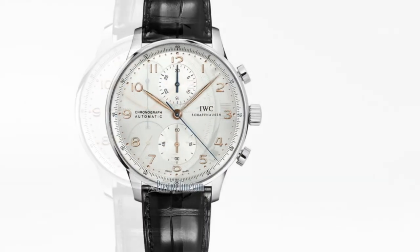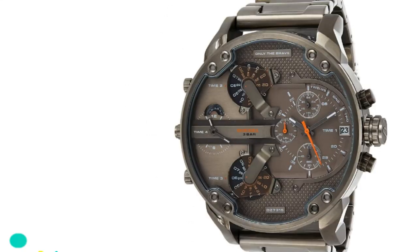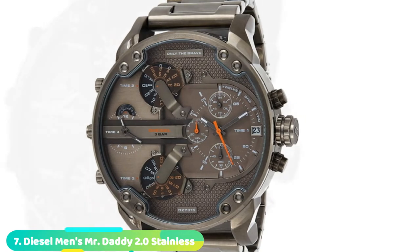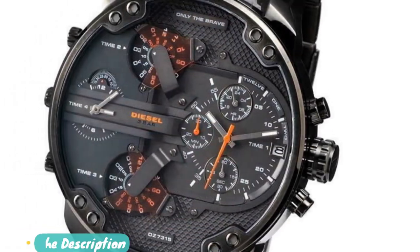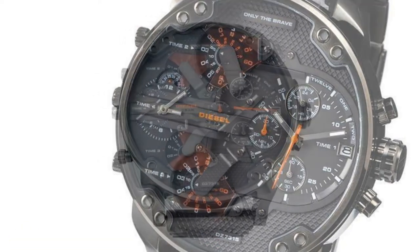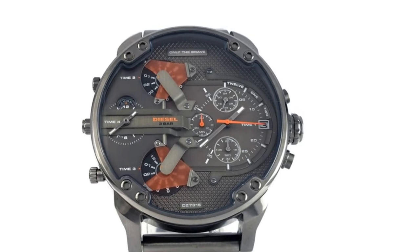If you're looking for a premium chronograph watch like the Rolex and Omega, this is one of the best you can choose. Moving on to number seven, we have the Diesel Daddy 2.0 Stainless Steel Quartz Watch. Diesel is a respected brand in the watchmaking industry. With over 40 years of experience, this brand makes some of the coolest watches you can buy. The Diesel Daddy 2.0 is a chronograph that's perfect for men with big wrists or those who love wearing bold watches. It comes with a navy blue dial.